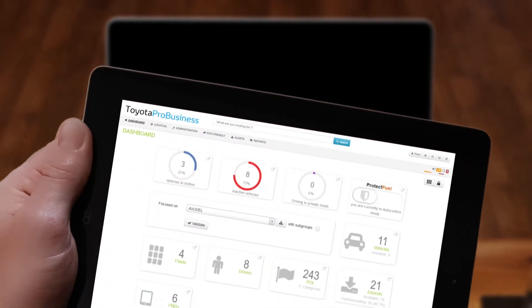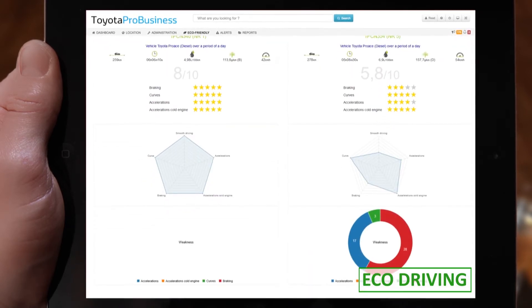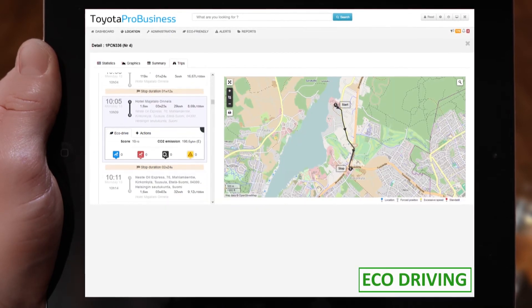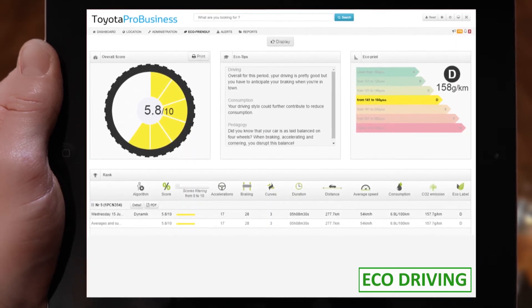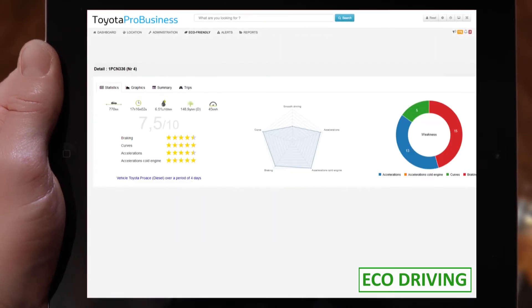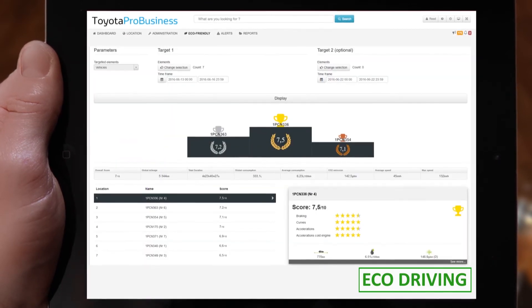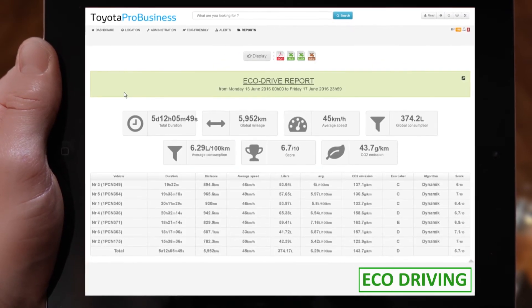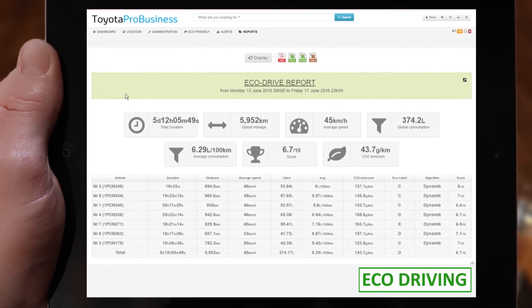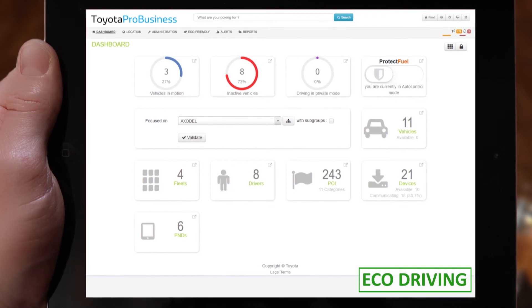Toyota Pro Business also enhances your brand image through improved eco driving and driving behaviors. You can further improve your eco driving and reduce overall emissions of your fleet. With detailed and accurate information, you will be able to launch internal campaigns to compare driving styles among drivers and to provide advice and incentives for safer driving. This way you will considerably reduce the risk of accidents, your insurance and fuel costs.